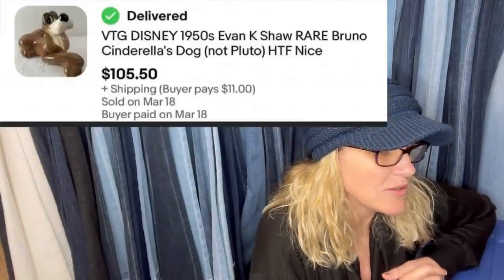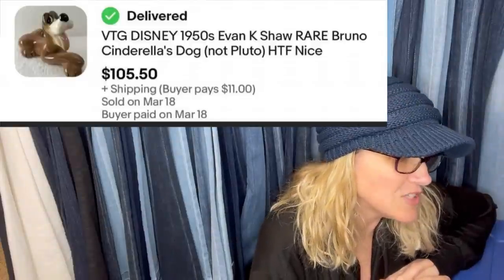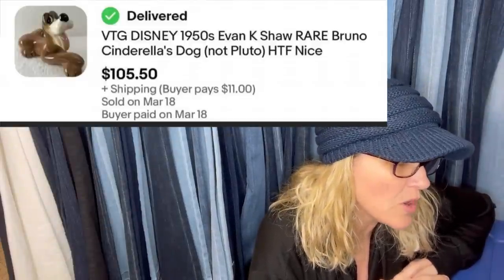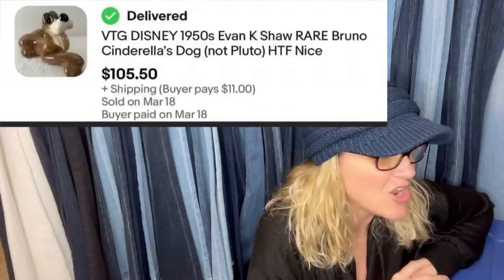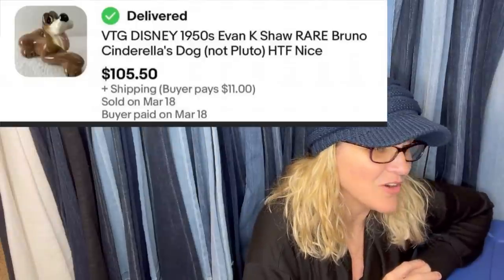Paid $0.93 at a local Humane Society thrift. Sold auction style. It is a vintage Disney 1950s Evan K. Shaw rare Bruno — Cinderella's dog, not Pluto. Wow, I thought it was Pluto. $105.50 plus shipping. That is cool.